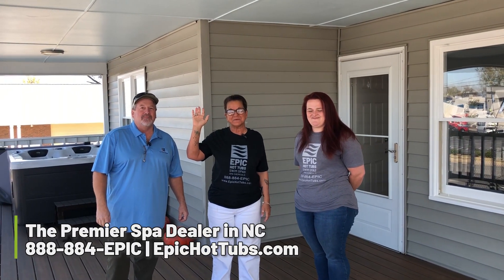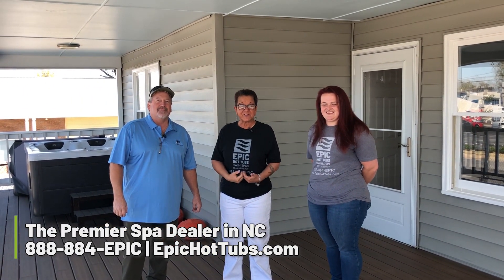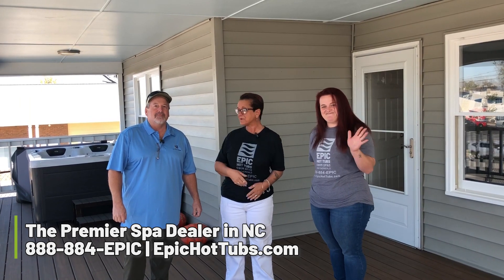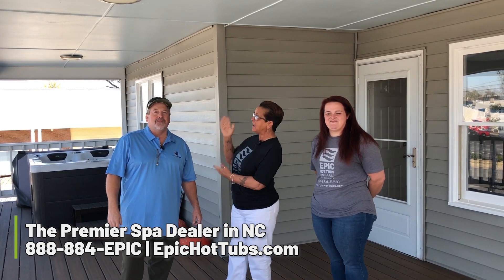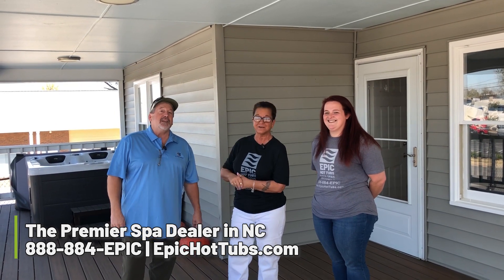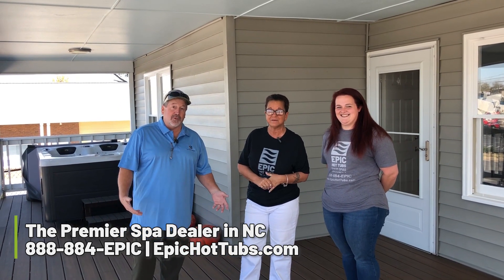Hi everybody, Jonna here with Epic Hot Tubs and Swim Spas with our newest sales associates. We have Caitlin and we have Tommy. We are at our newest location here in Pineville — 618 North Polk Street right here in Pineville, North Carolina.